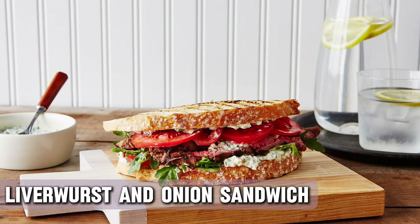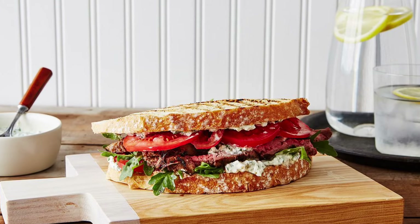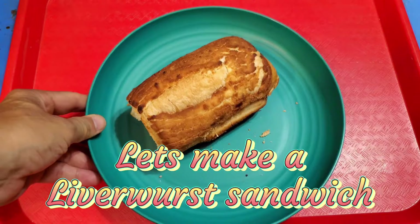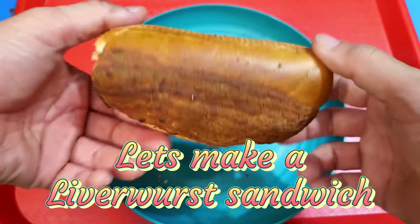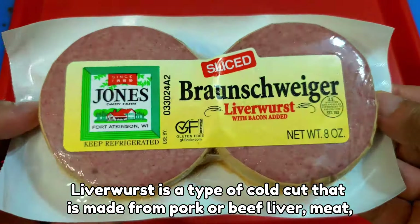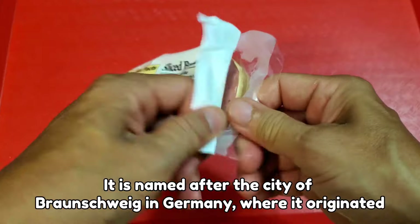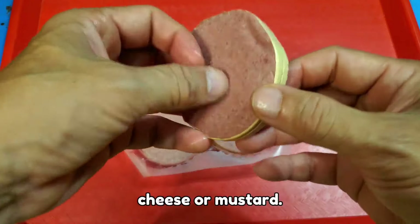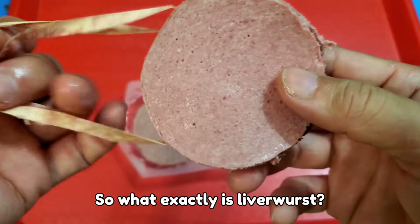Liverwurst and onion sandwiches were once a lunchtime favorite. Liverwurst or liver sausage is a kind of sausage made from liver, so it was the perfect meal for when no part of the animal could go to waste. There were very limited meats available during the world wars and people had to use whatever they could find, including livers and hearts. Liverwurst was often spread thickly on rye bread and topped with thinly sliced onions. This sandwich was very popular in Europe and different parts of South America, such as Argentina and Chile.